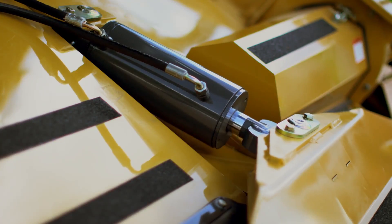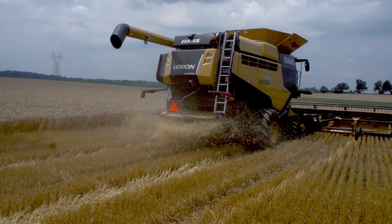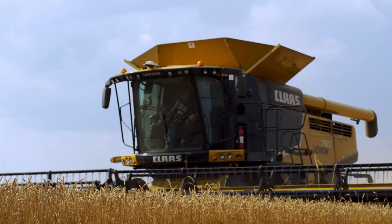When the first Lexion Combines were launched, they quickly gained a reputation for their strength, efficiency, throughput, and a TerraTrac undercarriage that delivered performance in the toughest conditions.